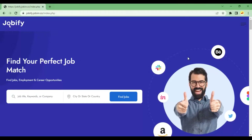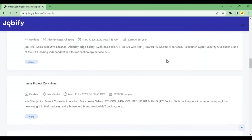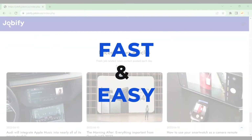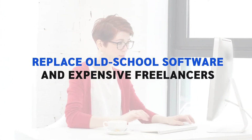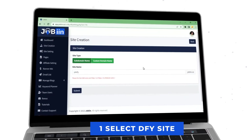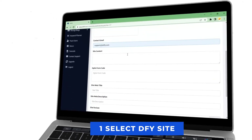Creating your first profitable job search site and making tons of affiliate commissions is a tough nut to crack. But with Jobin, it's fast and easy. Jobin helps anyone replace old-school software and expensive freelancers in just three simple steps. Step 1: Add your details. To begin with, enter the business name, upload your logo, and enter your email ID for your own branding on the website.